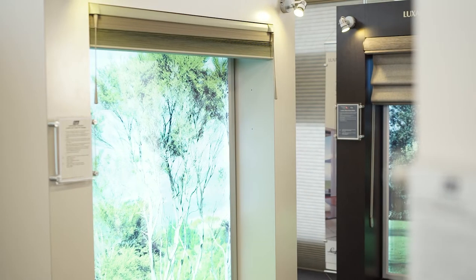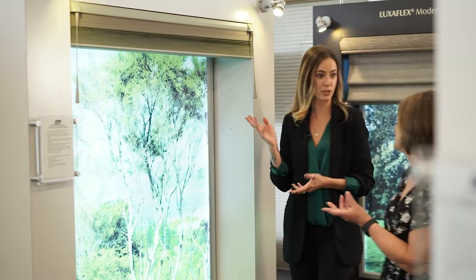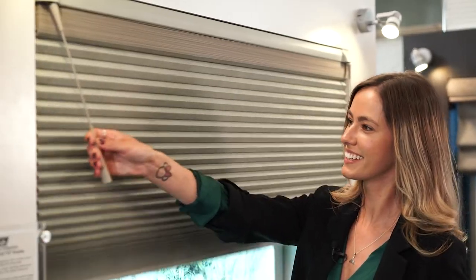There are advantages to both curtains and blinds, so it can be a hard decision to decide which option is right for you. We always try to consider the lifestyle factor versus the client's aesthetic goals.